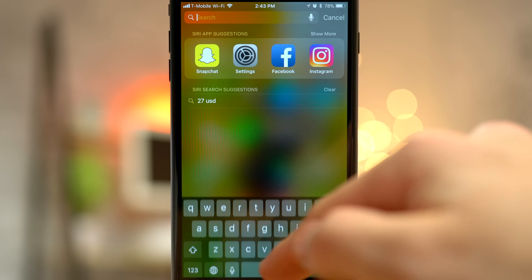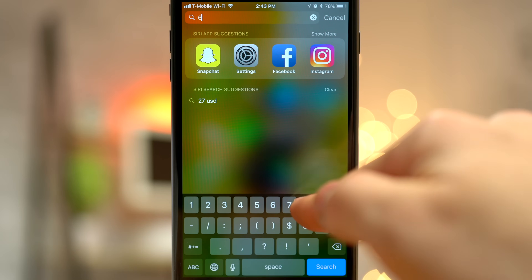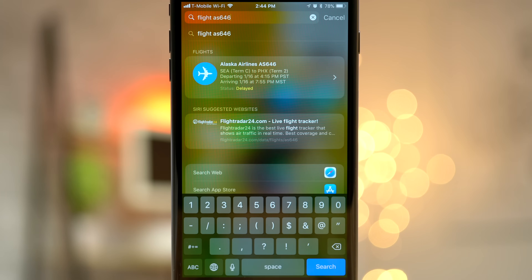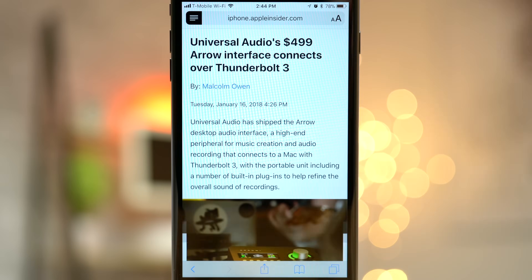If you always use a search engine in Safari to convert things like feet to inches, you can use Siri search instead. Just swipe down on the home screen and type in your conversion — the answer will instantly show up without having to search. You can also look up a flight number to instantly track your flight. Safari's reader mode has been around for a while, and it's great because it blocks out ads and only shows you what you want to see.